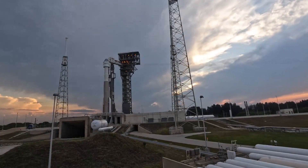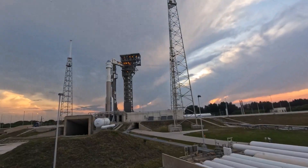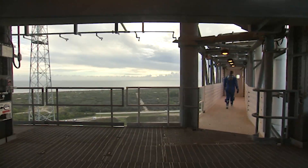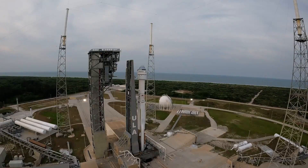Approximately three hours before launch, astronauts Barry "Butch" Wilmore and Sunita "Sunny" Williams arrive at Space Launch Complex 41, ascend the crew access tower, and make the short walk through the crew access arm to Starliner. Following final preparations and astronaut securing, the Blue Team departs the pad.